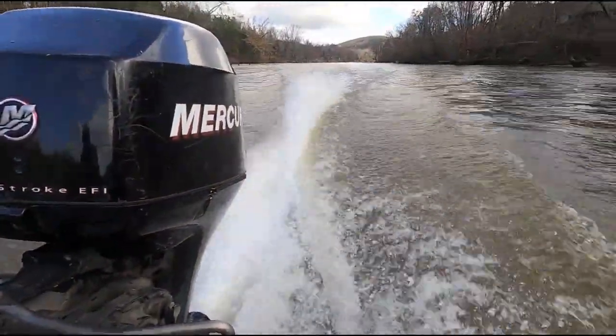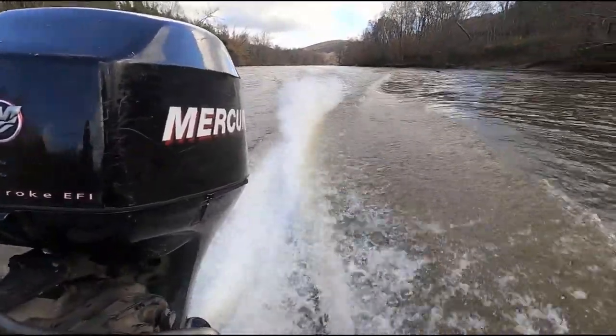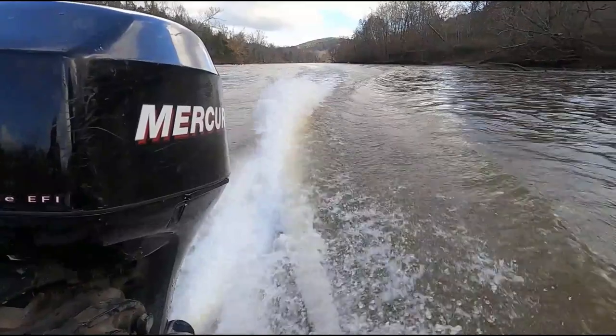We're trying to get you exposed to that fishery because walleye is one of the best tasting and most fun fish to catch in Virginia right now, so come on out to the Stanton River, give it a try, and have a great day out on the water.